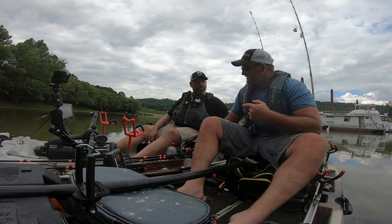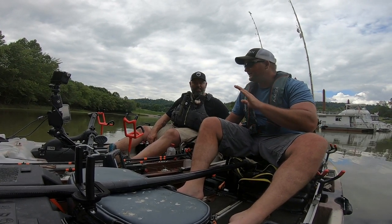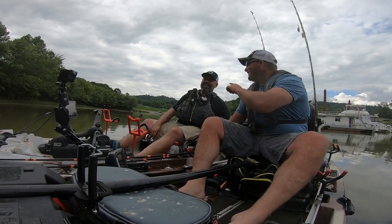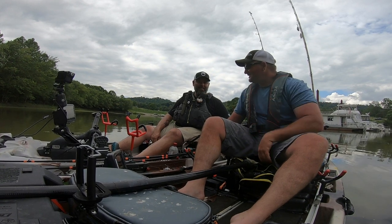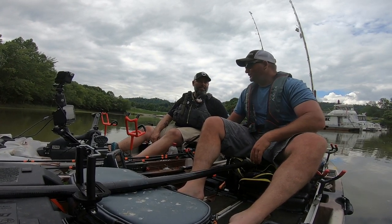All right. So Jason, why don't you give us what you would consider five of the biggest things that catfish fishermen need on a kayak? Other than the obvious, I'm going to make it tough on you — you can't talk about rod holders. But five things that most people, especially beginners, would overlook.